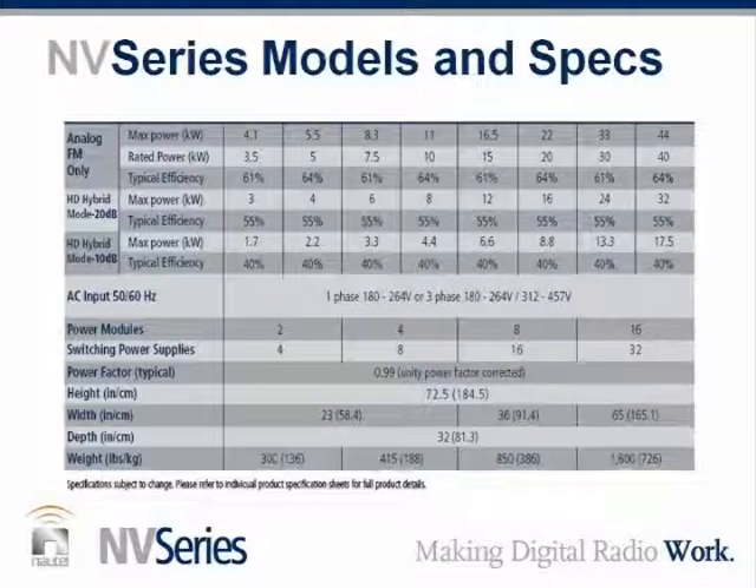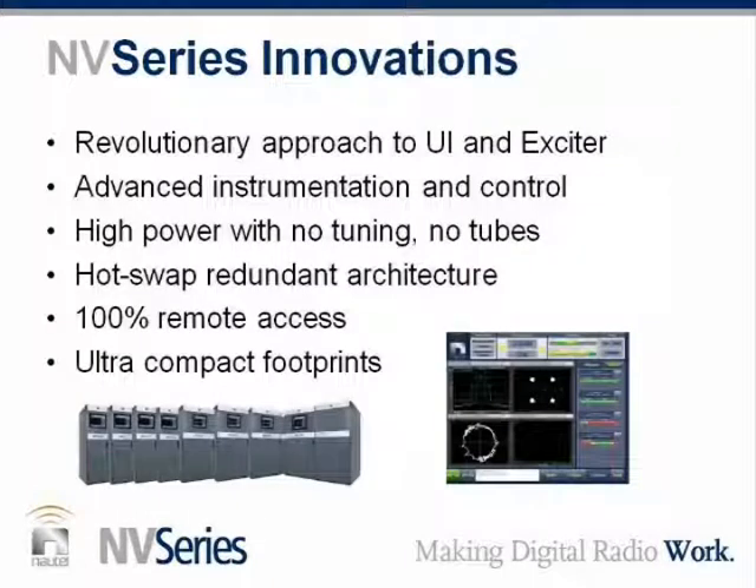These are the specifications of the NV. Do you want to talk about the more impressive specifications from your perspective? I think most people would be interested in the hybrid minus-20 and minus-10 efficiency specifications. We are competing, if not exceeding, market expectations for those efficiencies — and our 64% and 61% are extremely impressive numbers as well. And at the bottom where we talk about the width and depth of the product, the footprint is exceptional.